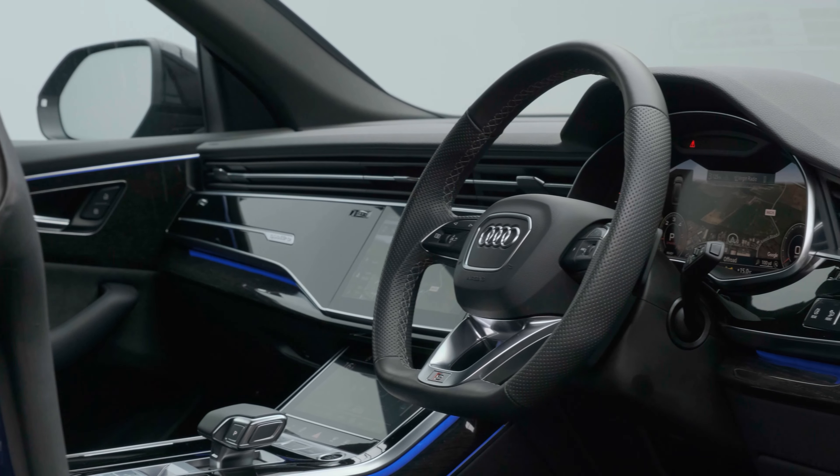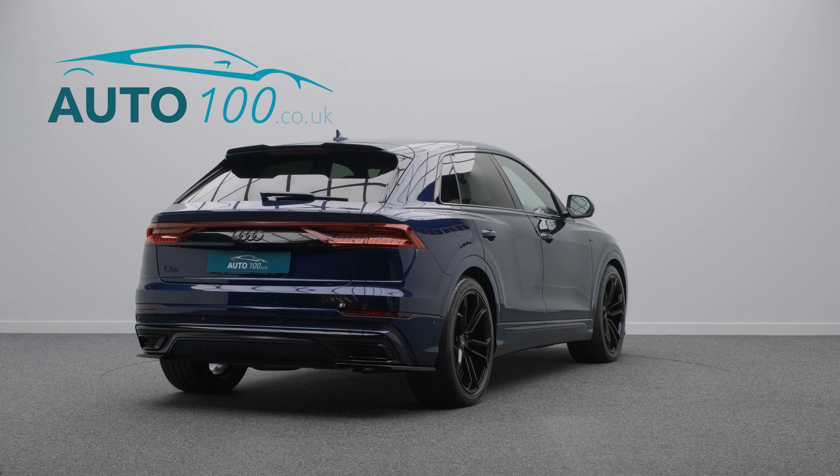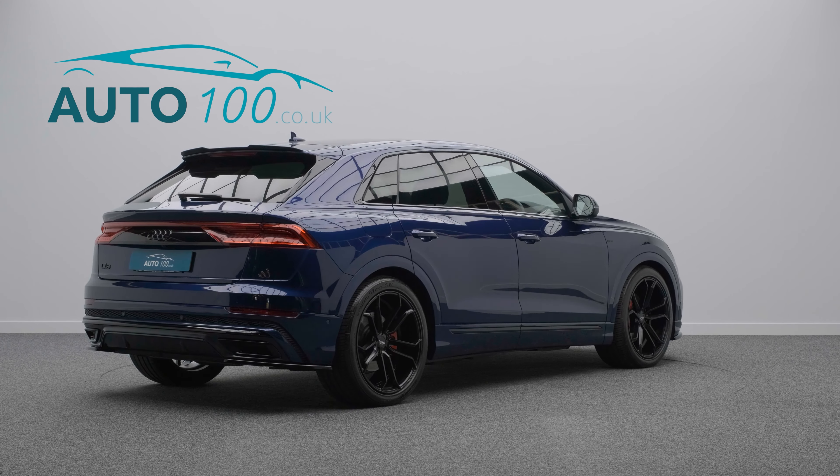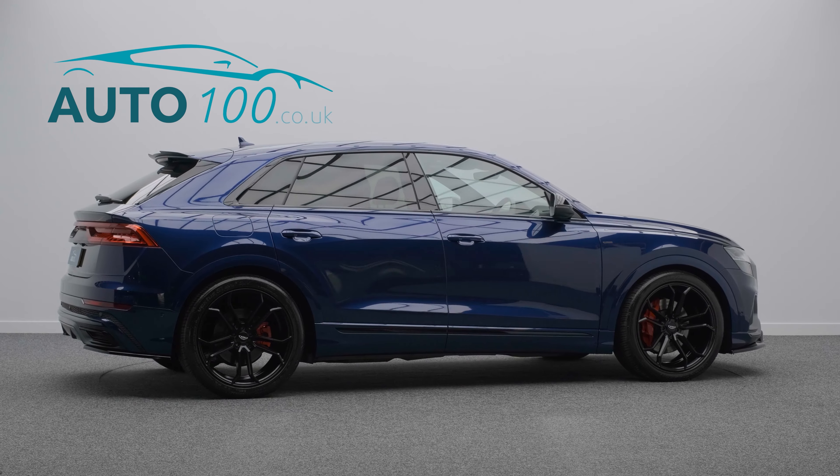This beautiful vehicle has been very well looked after by just one owner from new, and benefits from an exterior black styling pack.